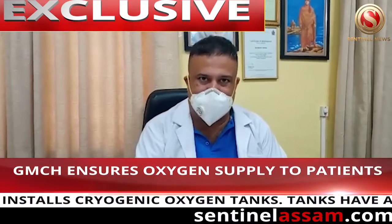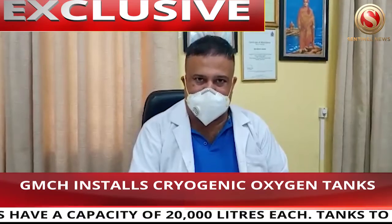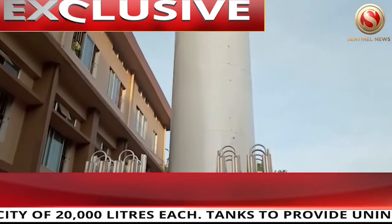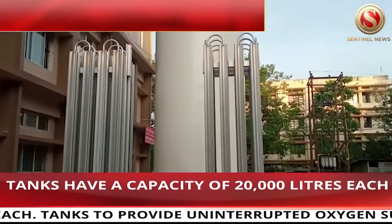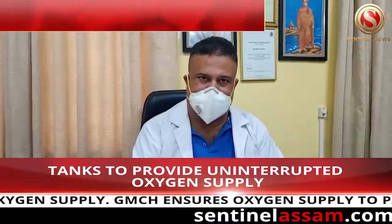This cylinder has been in the COVID hospital for 10 days. After 10 days, there will be tankers to refill the liquefied oxygen. This has been an immense help to the people, for our patients.